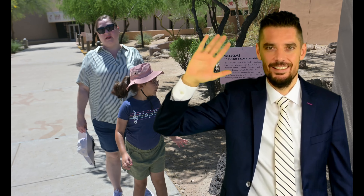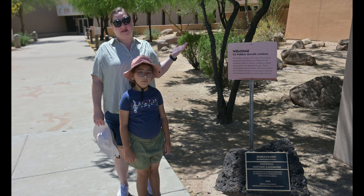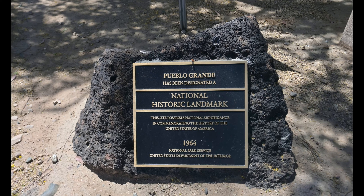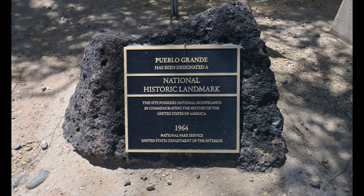Hi, we're at the Pueblo Grande Museum. Never been here before, it's our first time. So we're excited to explore and see what there is. Pueblo Grande has been designated a National Historic Landmark — it's been a national park since 1964.